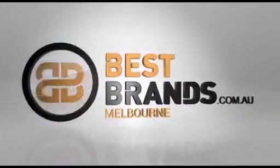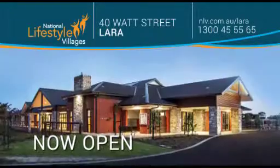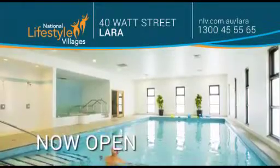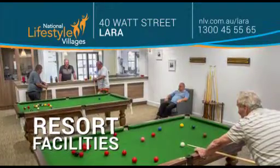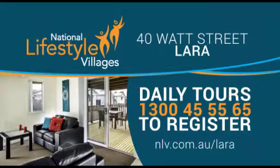National Lifestyle Villages Lara. Clubhouse with resort facilities now open. Come and enjoy one of our daily village tours. Call 1300 45 55 65 to book your space. National Lifestyle Villages Lara.